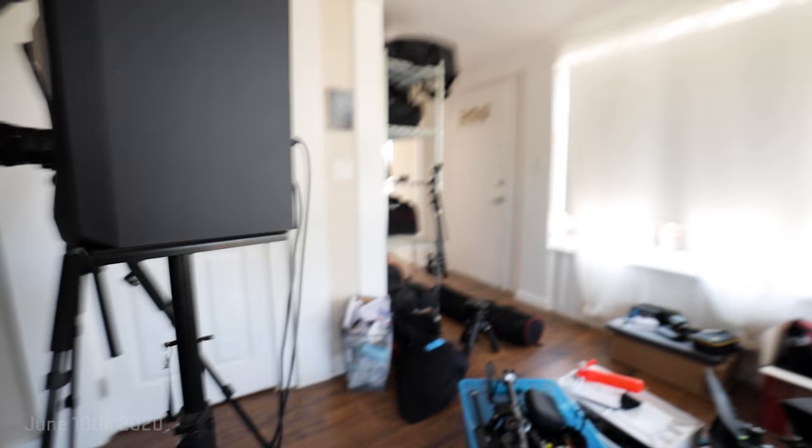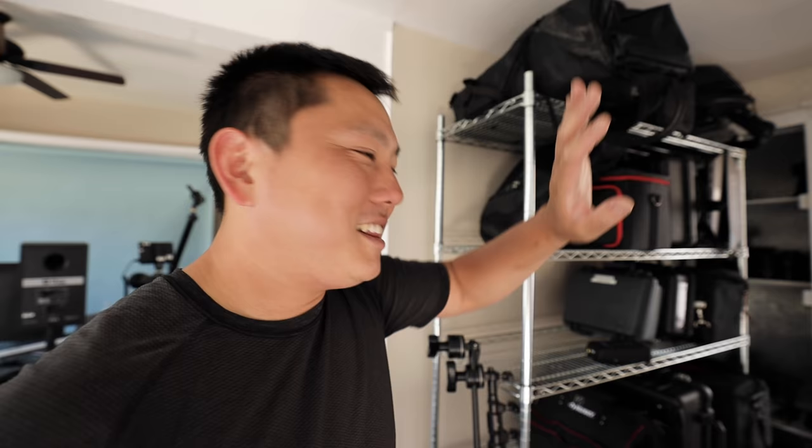So over the last few months, all production came to a complete standstill, but today's kind of our first day back. You excited, Sam? Hell yeah! Now that the studio's finally starting to come together, we're gonna take it all, pack it all up, and throw it right in the truck again.